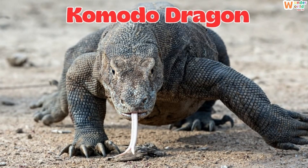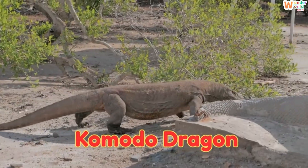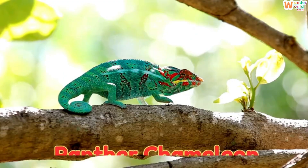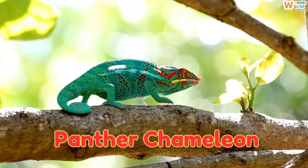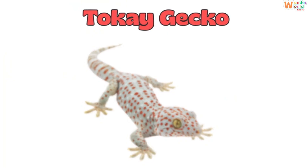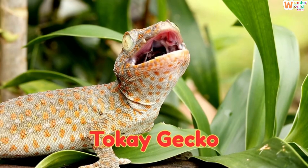This is a Komodo dragon, the largest living lizard found in Indonesia. This is a Panther chameleon, a colorful lizard from Madagascar that can change its colors. This is a Tokei gecko, a noisy gecko that makes a tukei tukei sound.